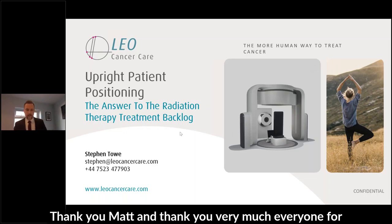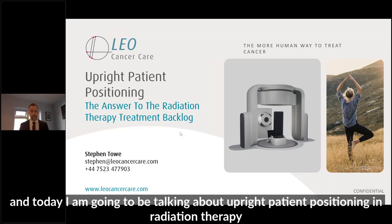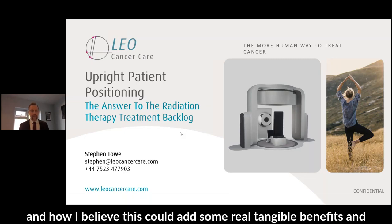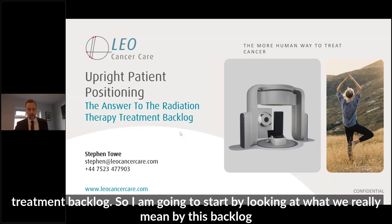Thank you very much for the introduction, Matt, and thank you very much, everyone, for joining us. I'm Stephen Toe. I'm the CEO of Leo Cancer Care. Today I'm going to be talking about upright patient positioning in radiation therapy and how I believe this could add some real tangible benefits and answer some of those questions that might help us to reduce that radiation therapy treatment backlog.